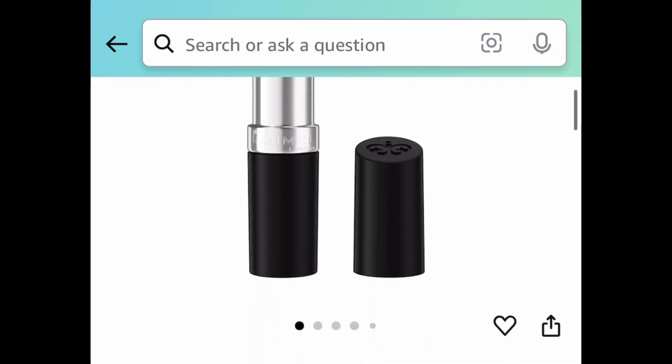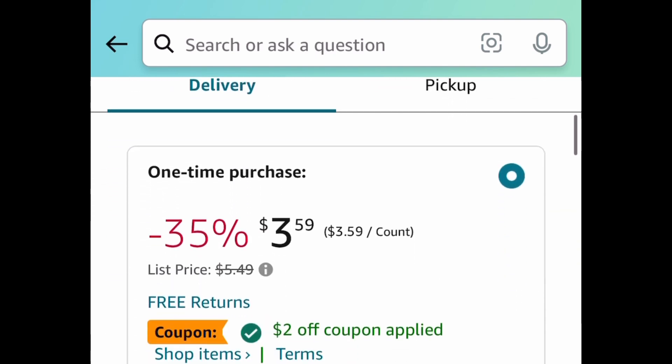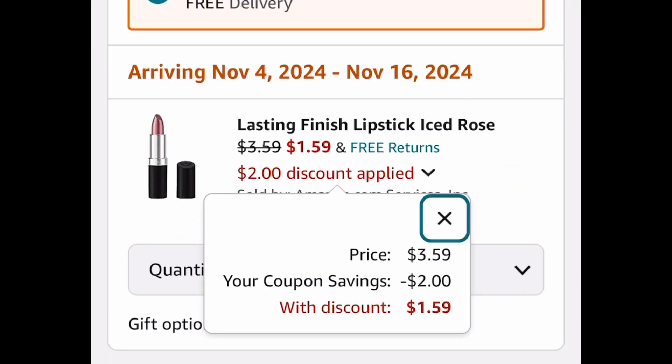Next deal here is by Rimmel. This is a lipstick — gorgeous color, by the way. Clip that coupon and you can get this one for $1.59.